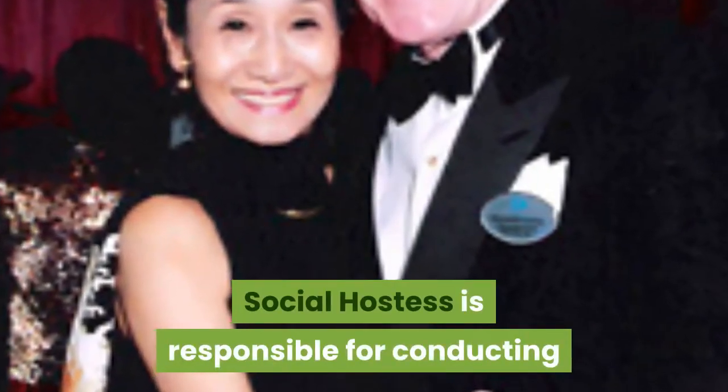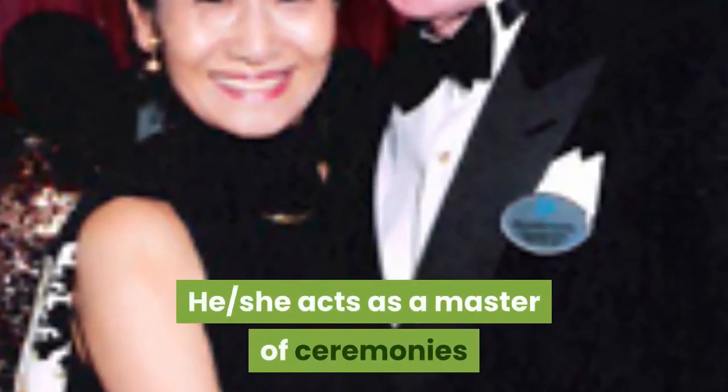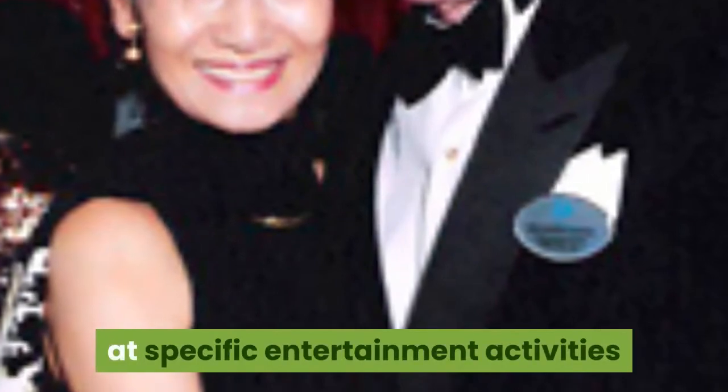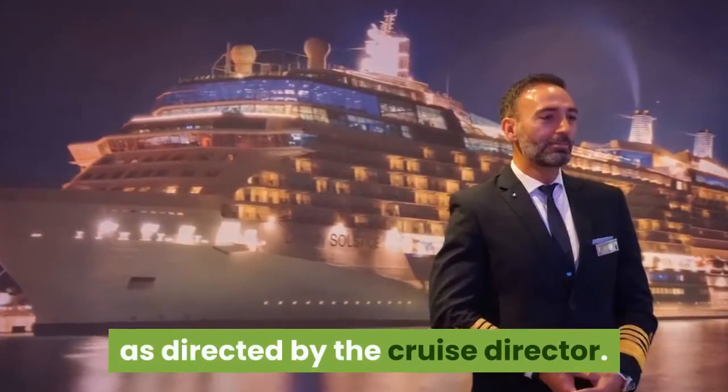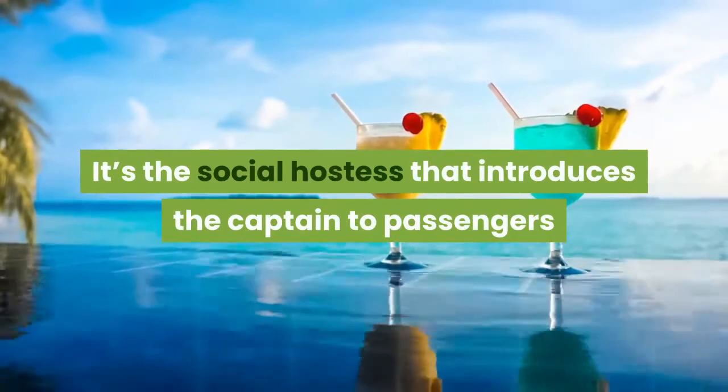Social Hostess. Social hostess is responsible for conducting social activities on board the ship. He or she acts as a master of ceremonies at specific entertainment activities as directed by the cruise director. It is the social hostess that introduces the captain to passengers at the captain's cocktail party.